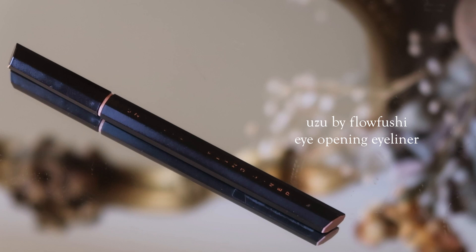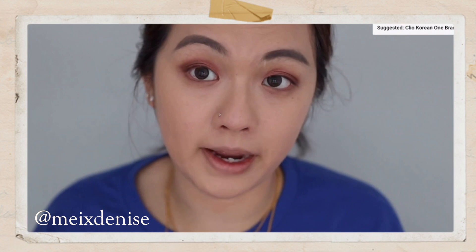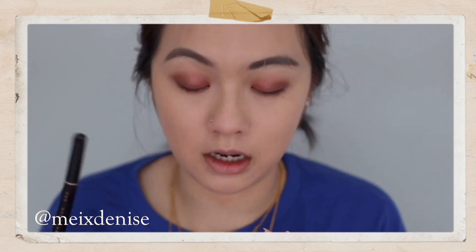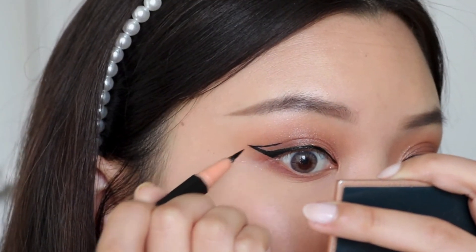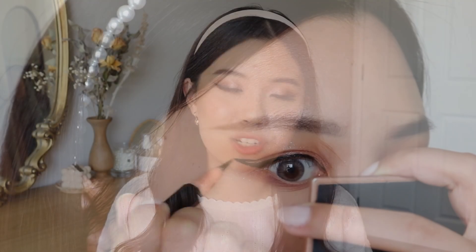My next product is the Uzu by Flo Fushi Eye Opening Eyeliner, and the creator that made me purchase this was my really good friend Denise Lim. I've always been loving this a lot — it's transfer-proof and it's like the blackest of the black. She actually gifted me this eyeliner almost two years ago because it was her favorite eyeliner ever. I tried it, I loved it, and ever since then I've been repurchasing it time and time again. She actually sent me two of these because she just has so many backups. So thanks to Denise, I found my holy grail brush-tip liquid liner — this one is truly the best.